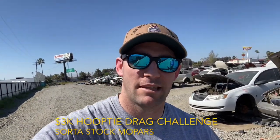Hey everybody, welcome back to Source Like Mopars. Today I'm in Fresno, California with my buddy David, and we're on the hunt for a rear end.